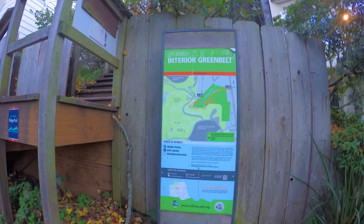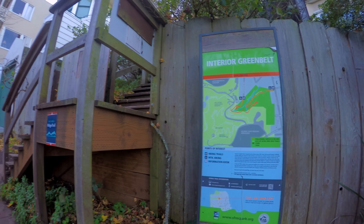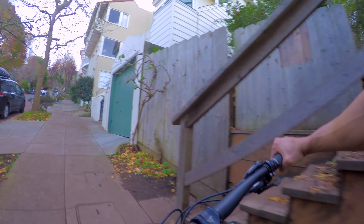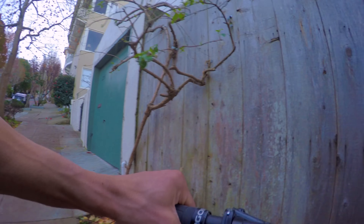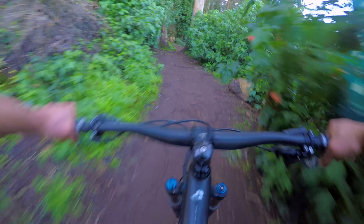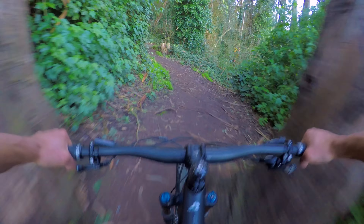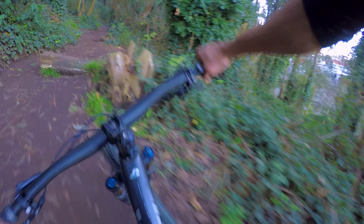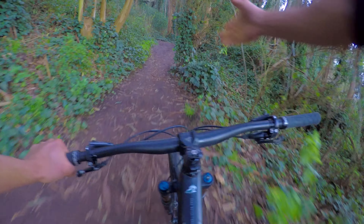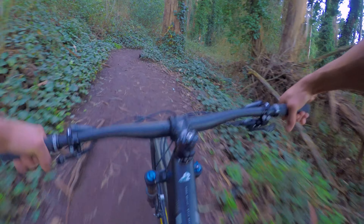We made it to the Mount Sutro interior greenbelt. We're going to start our climb, hit the dirt — part of the Bay Area Ridge Trail. I don't even have to talk about the climbing capabilities of the SB100. I mean, I just climbed some of the steepest streets in the world on this bad boy and it did it with no problem. But let's see how it feels in the dirt. It's been raining here the past couple of weeks but sunny for the past three days, so we've got primo dirt today.